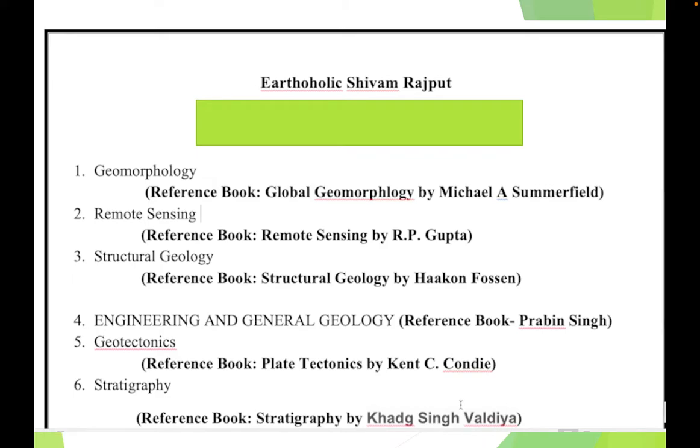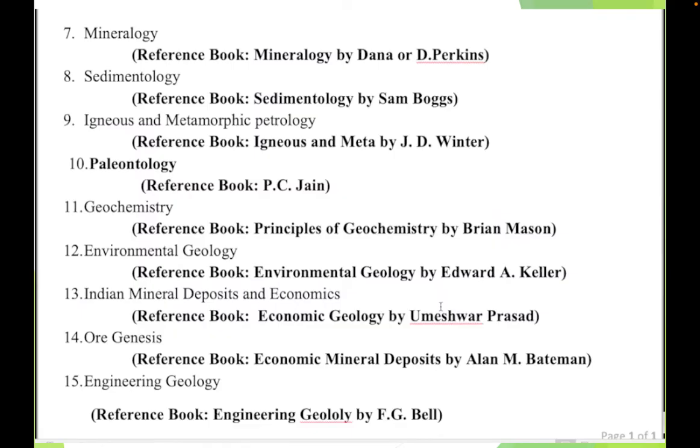Here we have the most standard books across different categories of geology. For geomorphology we have Summerfield; for engineering geology, Provenzing; for structural, Hak and Fossen; for stratigraphy, Valdiya; for igneous, J.D. Winter; for geochemistry, Brian Mason. All these books are very important — whether for GATE, NET, GSI, or JAM.